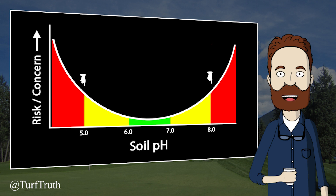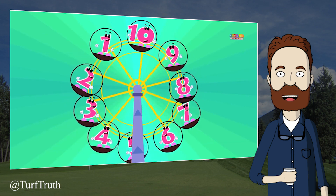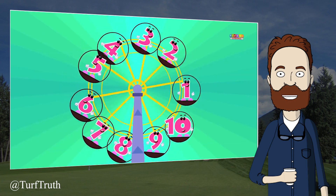Many turfgrass managers maintain acceptable turfgrass on soils outside the 6 to 7 range. It is when soil pH is below 6 or above 7 and turfgrass quality is unacceptable that you should consider amending the soil. In extreme cases when the soil pH increases above 8 or reduces below 5, then adjusting soil pH will almost certainly be beneficial. The key is to not chase numbers, but instead use the numbers along with turfgrass response to guide your management decisions.